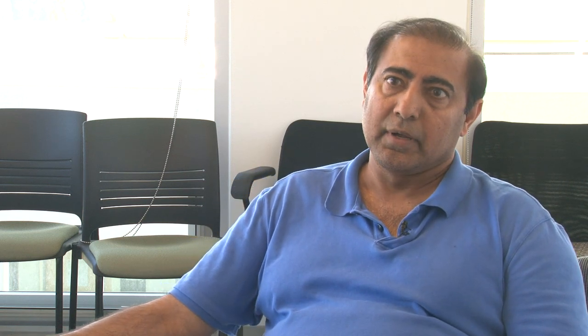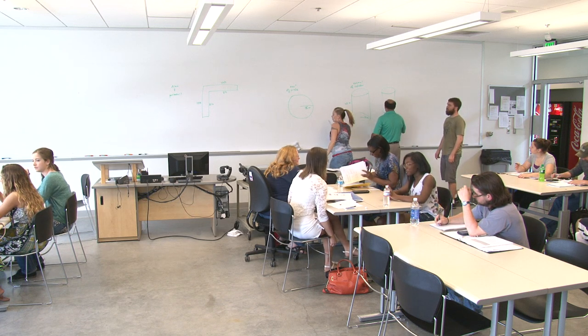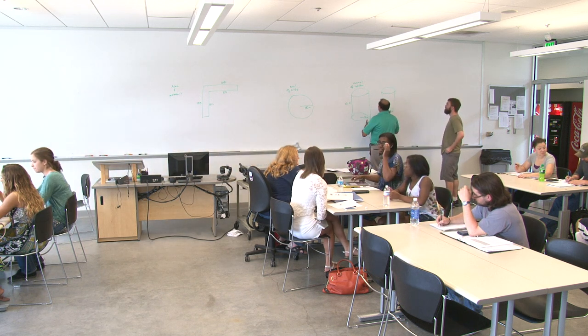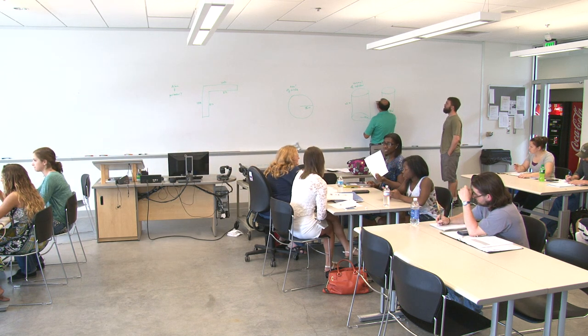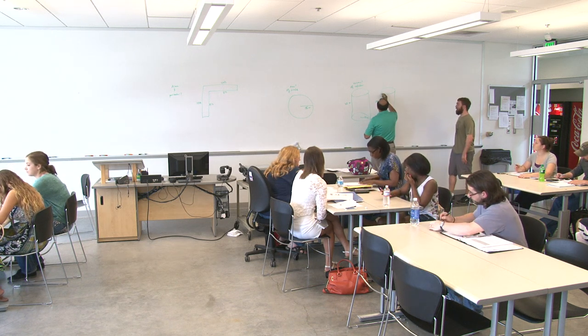For the first 10 minutes of the class, what we do is go over some basic skills. We are beginning to call them essential skills now, because when you say something is basic it might seem like it's easy. But some skills are not so easy, and yet they're really important still.